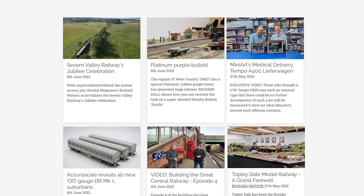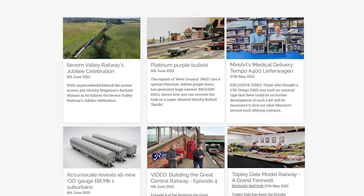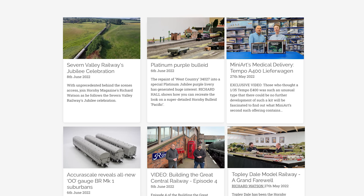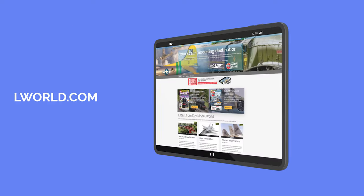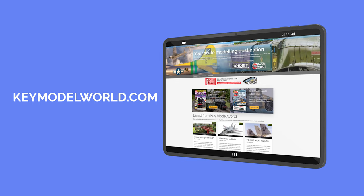Join us for the latest content from Key Publishing's modeling titles: Hornby Magazine and Airfix Model World. Sign up today for as little as £3.75 per month, or if you're a magazine subscriber, bolt Key Model World onto your subscription package now. For more details, visit keymodelworld.com.